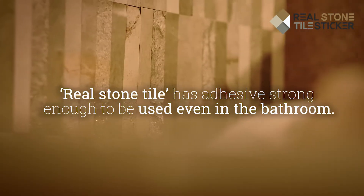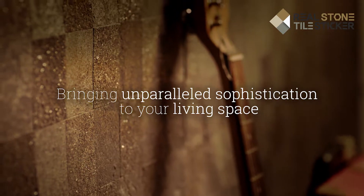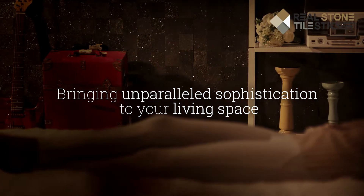Real Stone Tile has adhesive strong enough to be used even in the bathroom, bringing unparalleled sophistication to your living space.